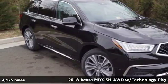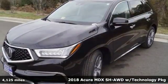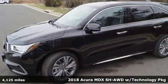It's a 2018 Acura MDX. Acura has a legacy of innovation, a legacy that continues here.